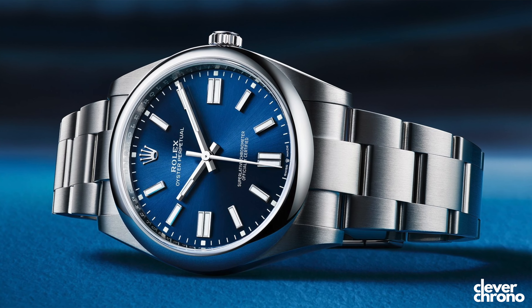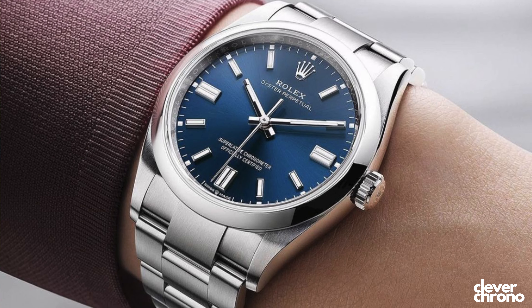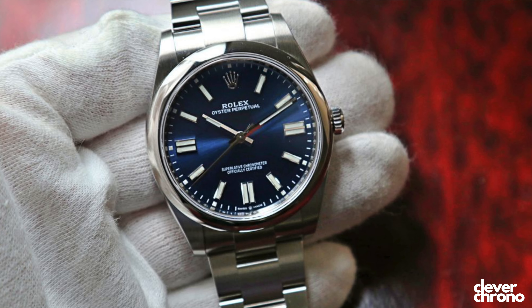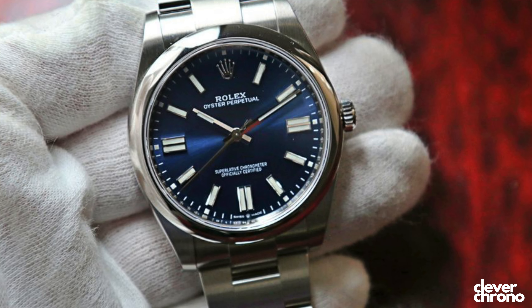The Rolex Oyster Perpetual 41 Bright Blue. It was love at first sight for me with this watch. At the time it was about $6,100 retail, which I would have jumped all over if it was available. But online it was about $12,000, and there was no way — even if I had the money at the time, which I didn't — I was going to pay twice retail for that watch. I've been on the list for the OP41 Bright Blue with my local AD for about nine months. She said it would take about six months to a year, so we'll see where things land in the spring.